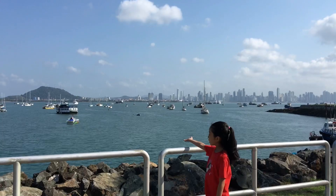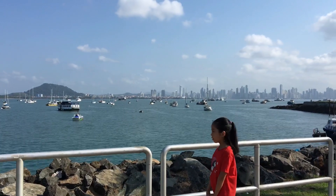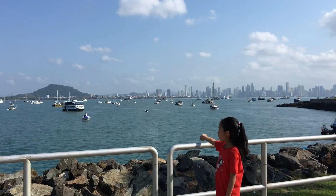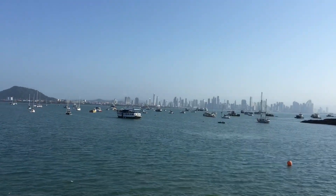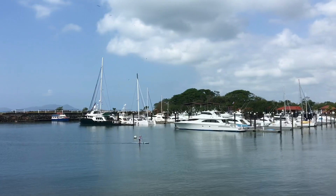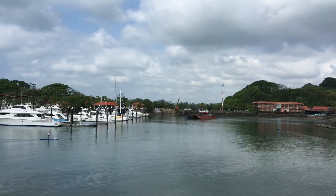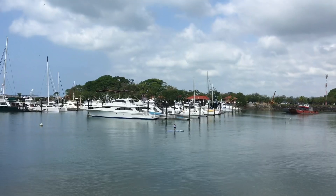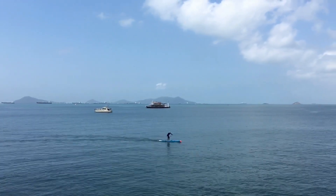I want you to see the blue sea and the boats. This is the most famous and oldest yacht club in Panama. There are many types of ships and boats here, and we can see people on some of them. If you like water, you can rent boats for playing. We can see the sea and the islands in Amador.